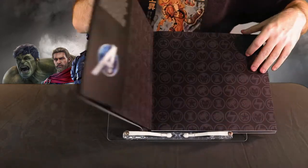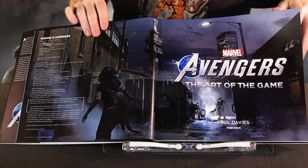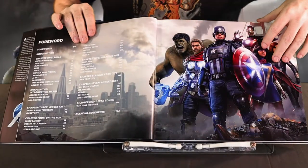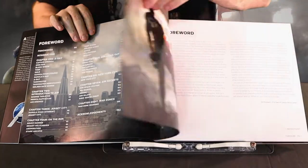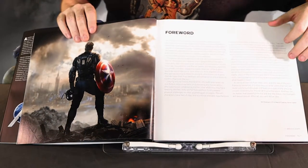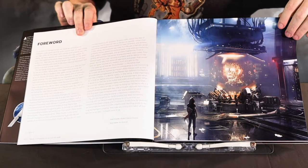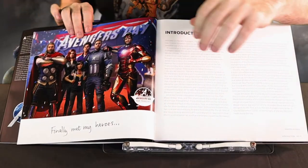Opening the hardback cover, you'll find 192 pages of slick, high-quality artwork. A forward from Bill Roseman, VP and Head of Creative at Marvel Studios, kicks things off, followed by a second one from Noah Hughes, Studio Creative Director, and Bren Adams, Art Director, both from Crystal Dynamics. Rounding things out is another introduction and ongoing narrative from Paul Davies, the book's author.